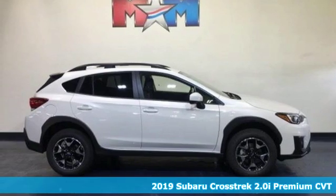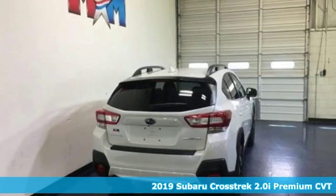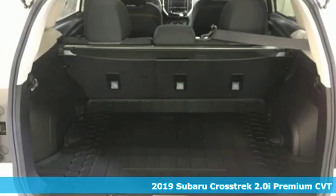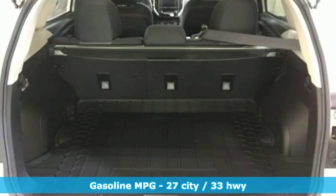It's a new 2019 Subaru Crosstrek. Open up to open roads and endless possibilities in this Crosstrek. It's well equipped with the features you need.